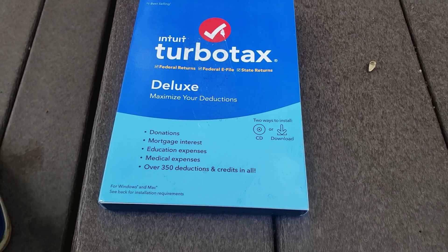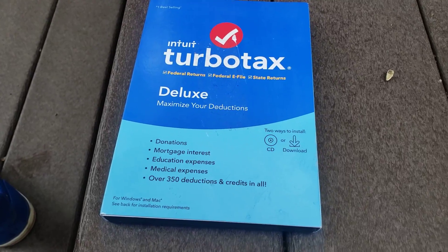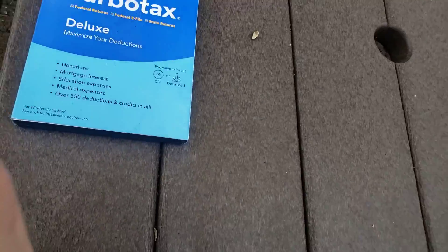And I decided to stop using them and I started using Intuit TurboTax Deluxe. You can do a federal return and a state return, and you can e-file. It's a do-it-yourself tax preparation software. And there's the basic, deluxe, premium, and home business versions.